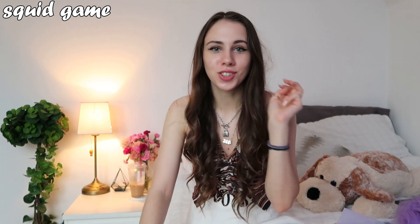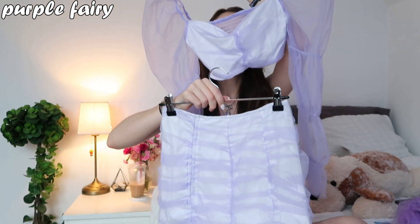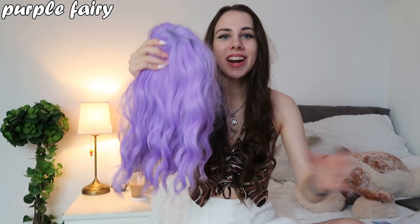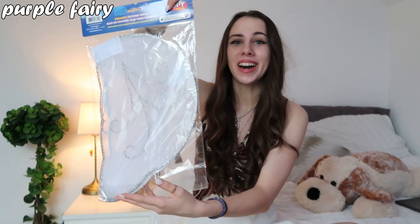For my third costume idea we have a fairy. I personally decided to go with a purple fairy and found this beautiful matching set from Shein — giving very fairy-type vibes. This might also be something you can wear after Halloween if it's your style. I have a matching purple wig to go with this, and for accessories I have wings from the dollar store — literally one dollar — which you can spray paint whatever color fairy you're trying to be. I also found glasses on Shein that match the color scheme perfectly. I'd probably wear it with heels for a very girly type of outfit.